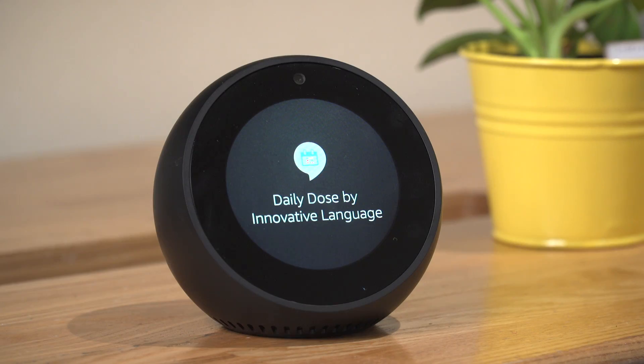Hi everybody, it's Alisha. Here's the newest way to learn a language: the Daily Dose by Innovative Language on Alexa for Amazon Echo. This is our brand new study tool.